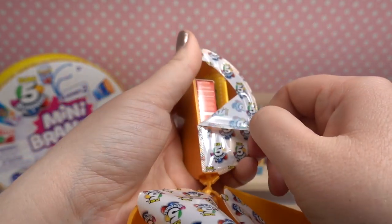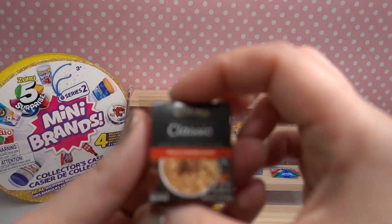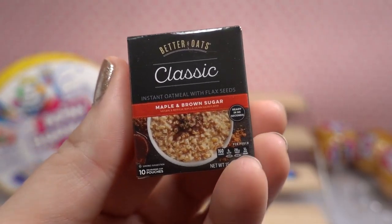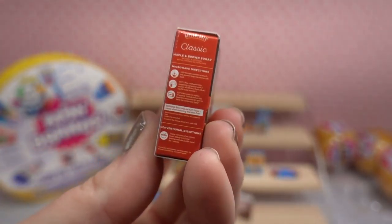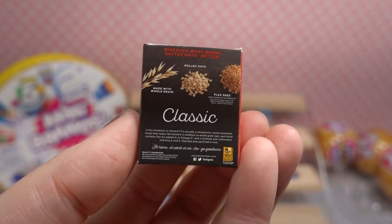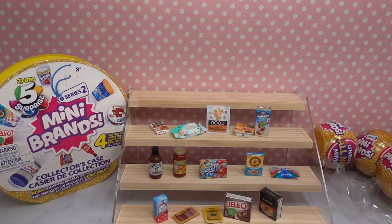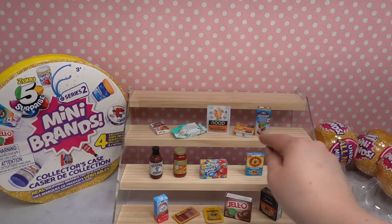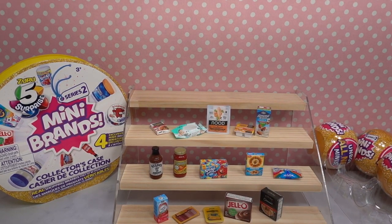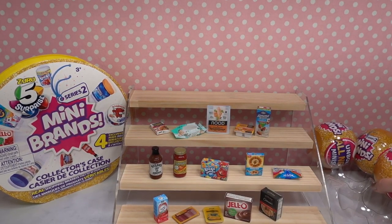Last but certainly not least in ball number three — something large is inside. Oh that's really big! This is the Better Oats classic maple and brown sugar oatmeal. I like this packaging — it's very sleek looking. There's the instructions, the back talking about how classic and amazing it is, and your nutritional facts. Three more left to go! So far my favorites are the Jet Puffed marshmallows and the bacon because of the details, and also the Kool-Aid Jammers perforation detail.